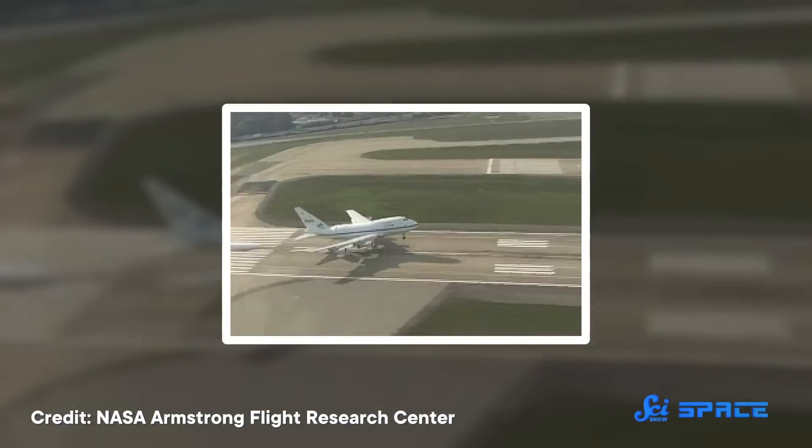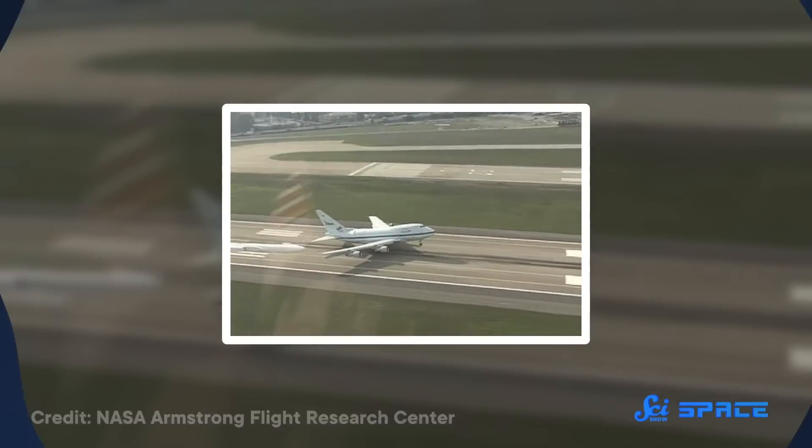Another benefit is it can come home at the end of every expedition. Some space telescopes are so far away they're basically impossible to repair or upgrade. Plus, planes can fly just about anywhere — they aren't fixed in space or stuck in a specific orbit. So if you want to study something that can only be seen from a certain spot on Earth, and only lasts a short amount of time, you can take your telescope wherever it needs to go.